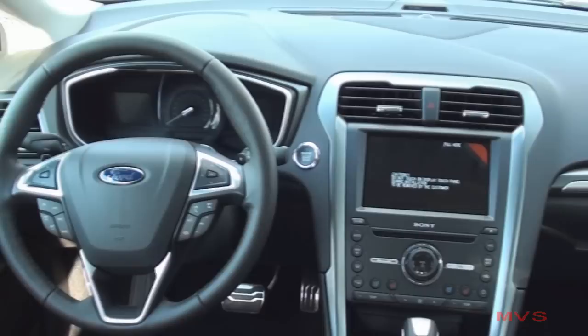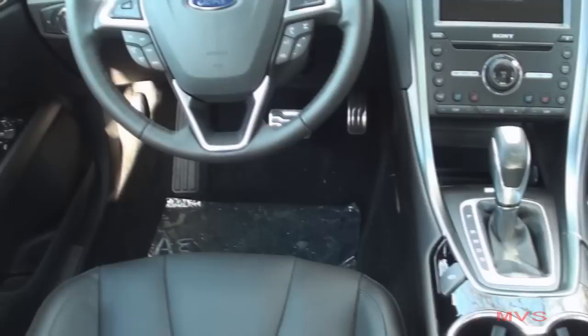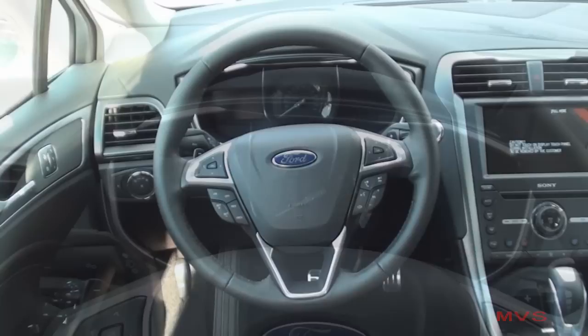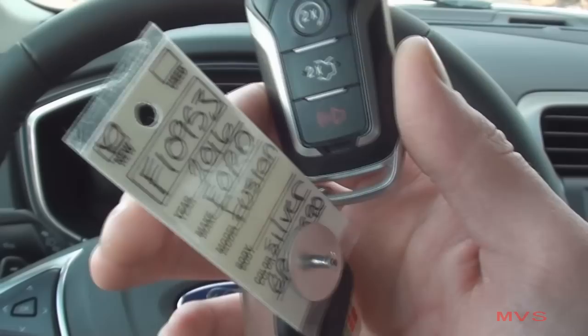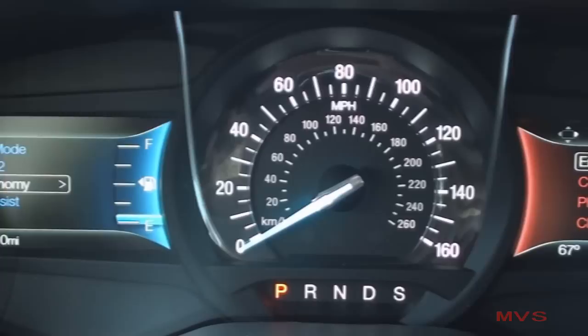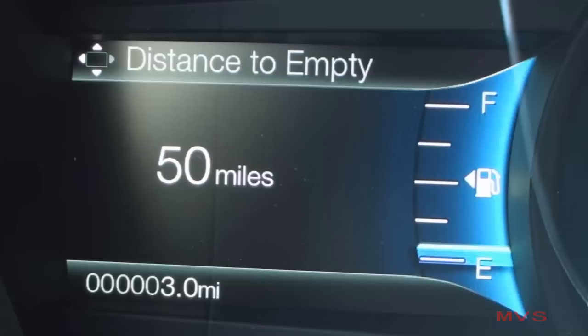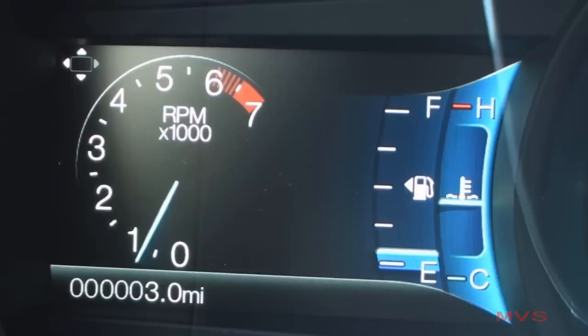The dashboard includes more metallic and gloss black accenting throughout. The intelligent access system also includes push-button ignition. The driver is placed in front of an illuminated 160 mile-per-hour speedometer that sits in between two 4.2-inch LCD display screens. The left screen displays vehicle information like the odometer, remaining fuel range, a 7,000 RPM tachometer, and fuel level and coolant temperature gauges.